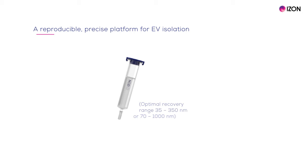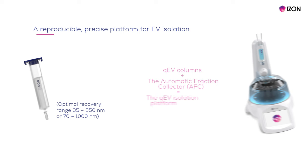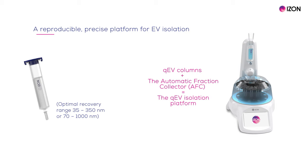We are also focused on making separation scalable. Here we have the components of Izon's QEV isolation platform. It partly consists of a line of size exclusion chromatography columns, dubbed QEV columns, and they are available to support a range of sample loading volumes from 150 microlitres to 100 mls. Each QEV column size comes in two types, each of which have a different optimal recovery range. The other core part of the QEV isolation platform is the automatic fraction collector, or the AFC, which precisely measures volume by weight.